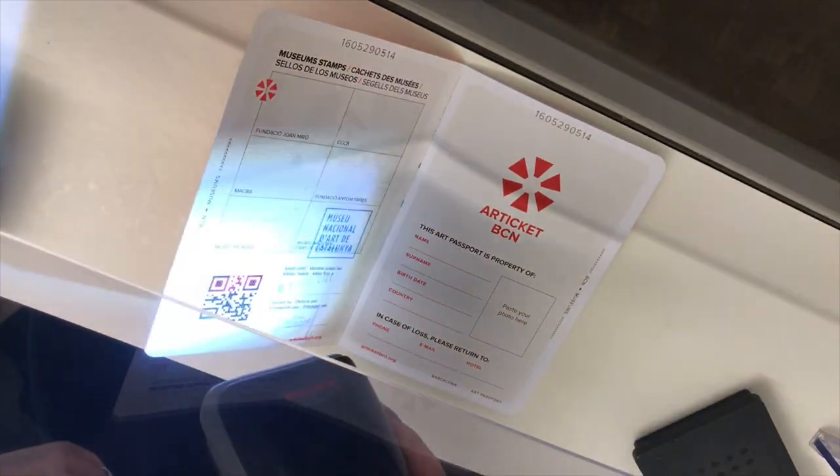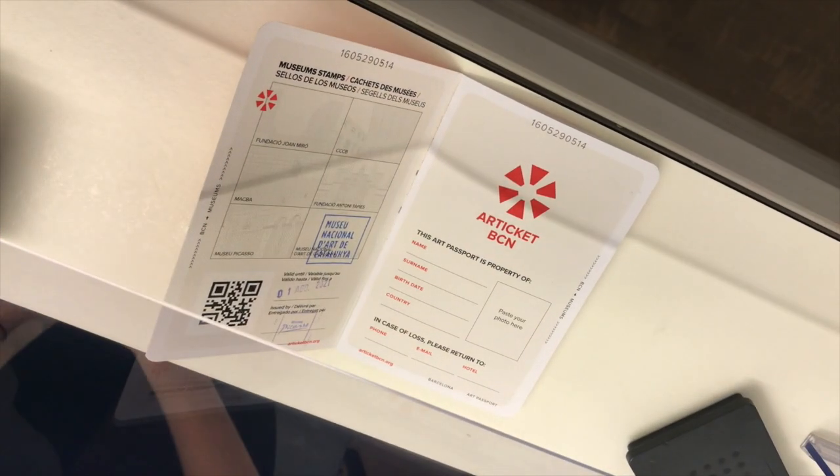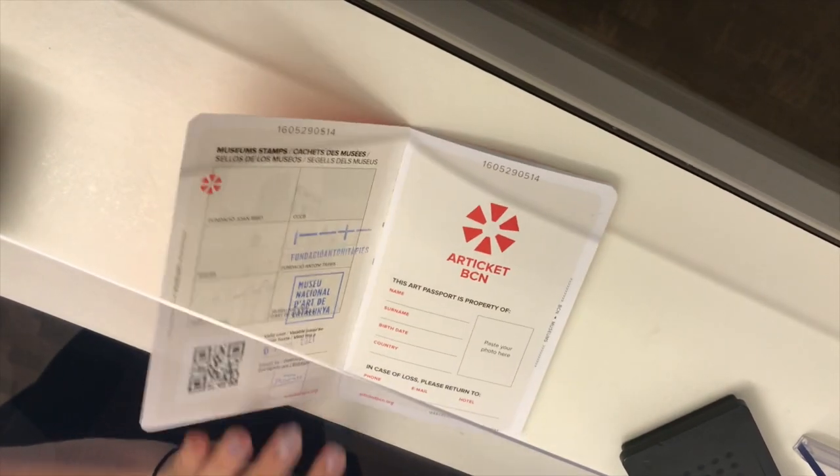Remember that the Tàpies Foundation is another one of those museums that you can get into using the art ticket, which is a passport that gets you into six different museums in Barcelona for a very reduced price. I'll leave that link in the description below if you're interested in checking that out.